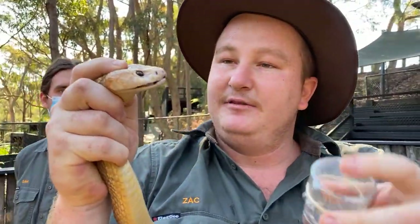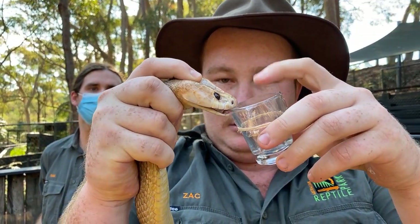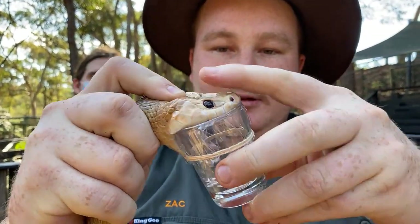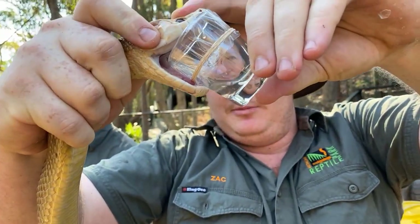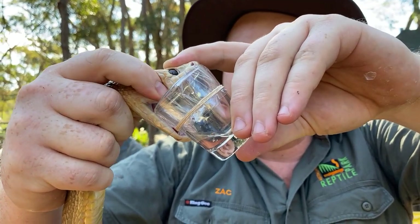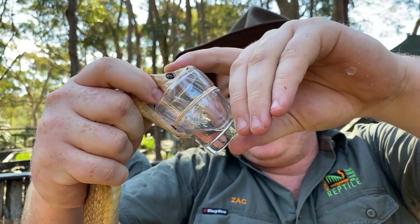This guy shouldn't take too much convincing. There we go — one more bite. You can see quite a substantial amount of venom in the bottom there. What we'll do is give those venom glands a little bit of a massage. There's not much pressure in that — it's just stimulating the venom glands to keep producing it. As you can see, it's just pouring out now.